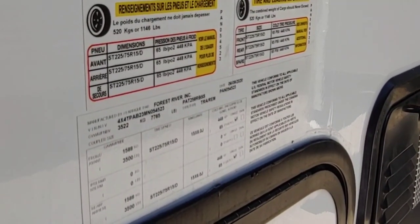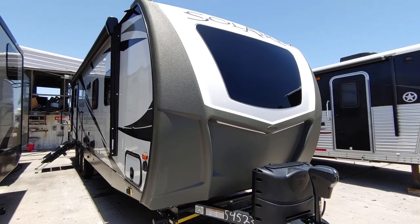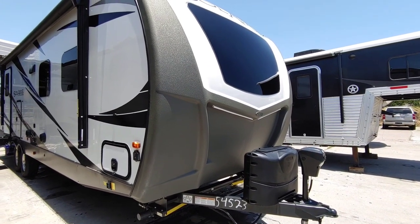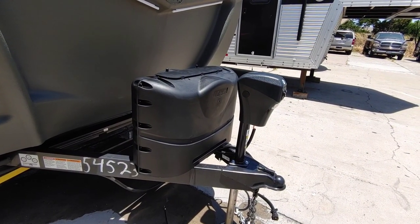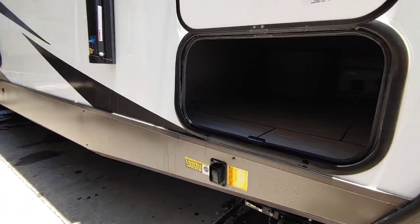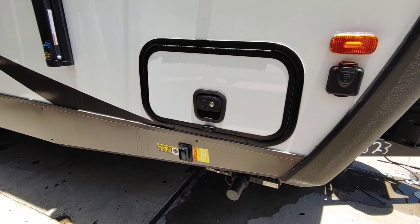It has a cargo capacity of 1,146 pounds, and you definitely want a three-quarter ton truck to pull this unit. It has all frameless windows and a front frameless windshield. The LED lighting right below the window is really nice — beautiful colors, I really love it. This unit has dual propane cylinders and an electric front tongue jack, as well as electric stabilizers. The front pass-through storage goes all the way straight through — very nice and wide — and I really like these slam latches.